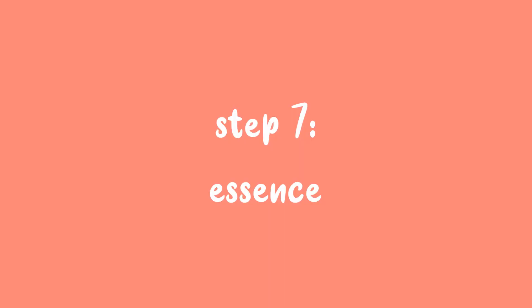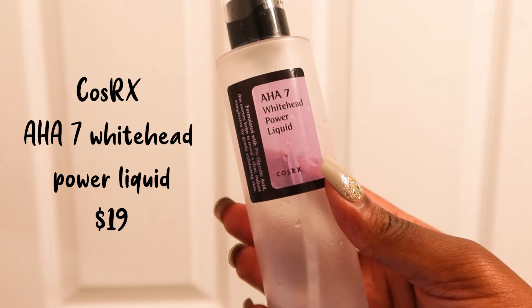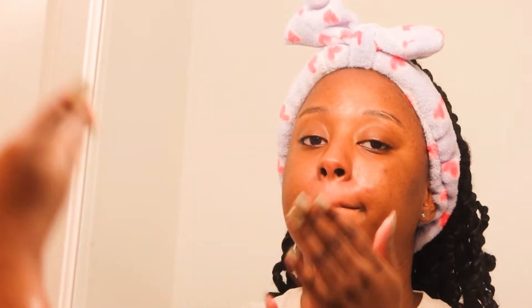Step 7 is my essence. I talked about this one in my last skincare video too — it's the COSRX AHA 7 Whitehead Power Liquid. It's good, but I'm looking for a new one to try since it's almost empty. If you have any recommendations, let me know.